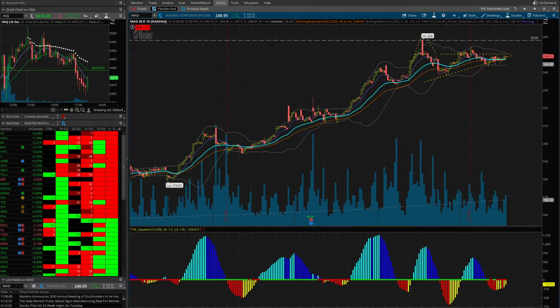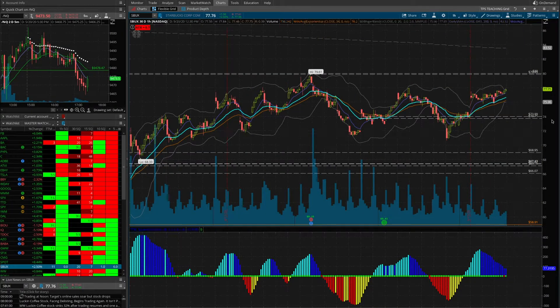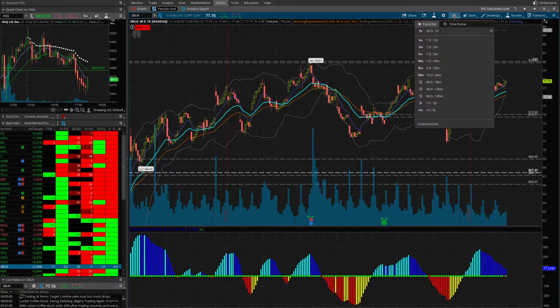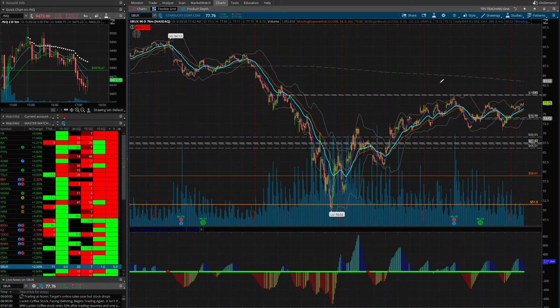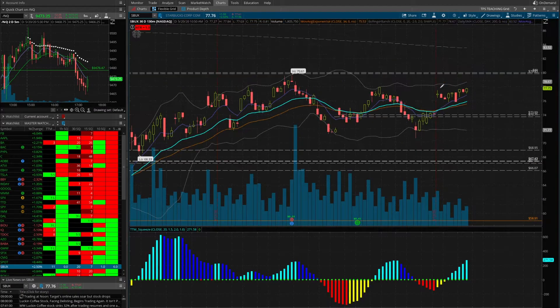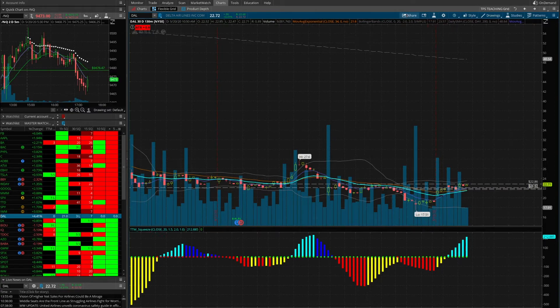Now let's look at a ticker that does not have that sort of pattern. We're looking at Starbucks. We don't see a pattern forming here on the 78-minute chart. There's a little bit of an up, but this chart is kind of all over the place. We might be able to find a squeeze on a certain timeframe, but what we're looking for is this up, consolidation, and squeeze.